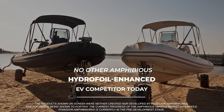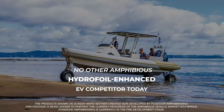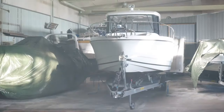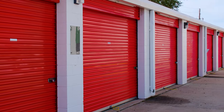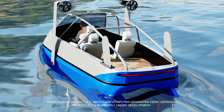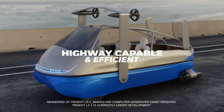What's more, Trident fills a void. To our knowledge, there is no other amphibious, hydrofoil-enhanced electric vehicle competitor today. For me, living within a mile of five boat ramps in coastal San Diego, a 16-to-21-foot boat that requires a trailer, a tow vehicle, and storage is typically more money and trouble than it's worth.